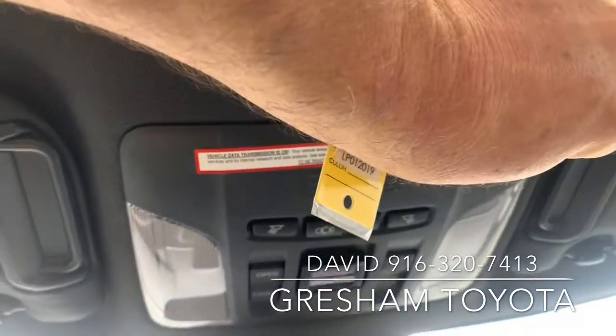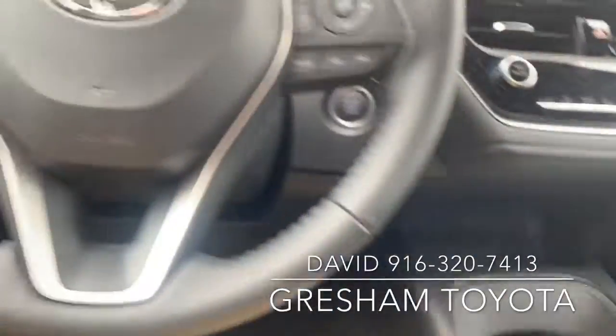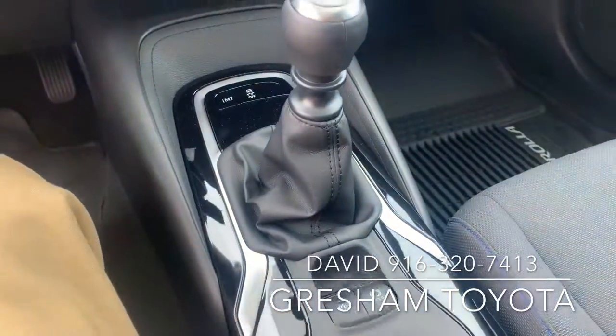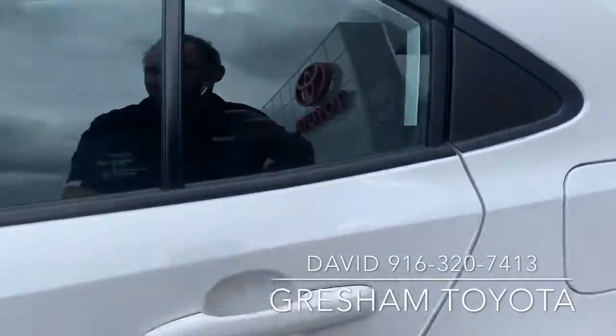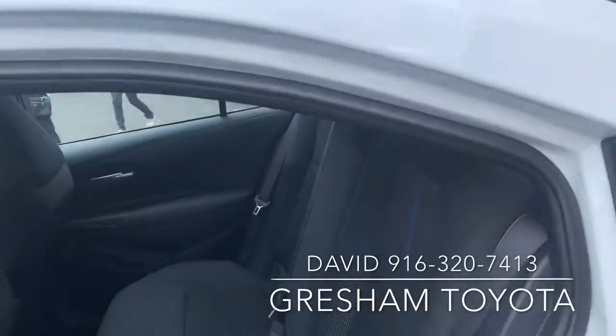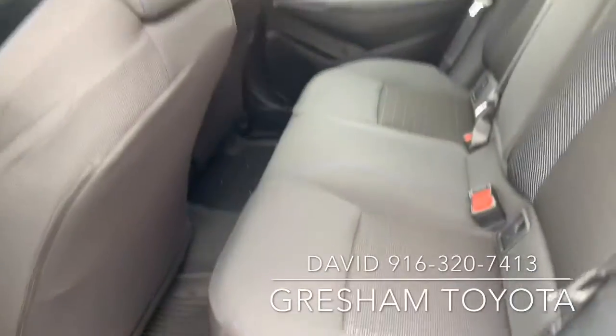Super sexy little car. It has an electronic parking brake and the hold feature. Check out the back seat — it's got the two-tone seat, stitching, blue, and all-weather mats.